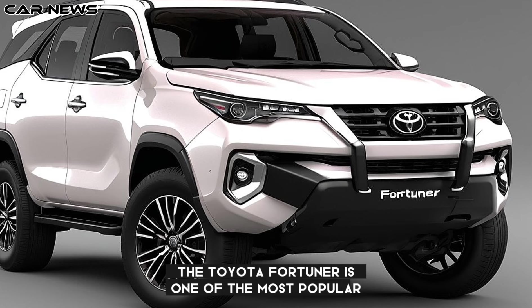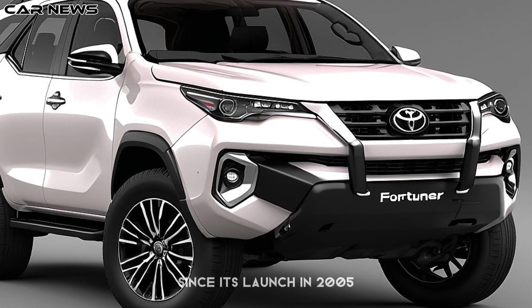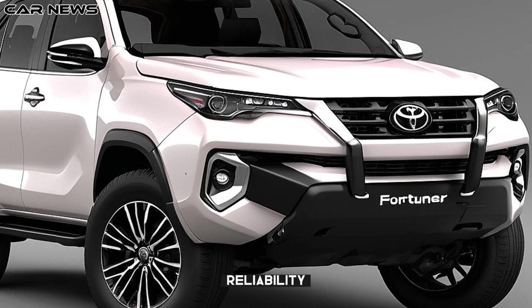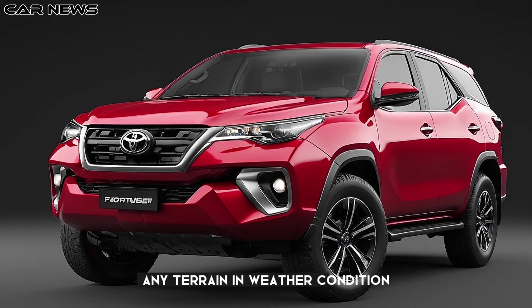The Toyota Fortuner is one of the most popular and successful SUVs in the world, with over 2 million units sold since its launch in 2005. It is known for its ruggedness, reliability, and versatility, as well as its ability to handle any terrain and weather condition.